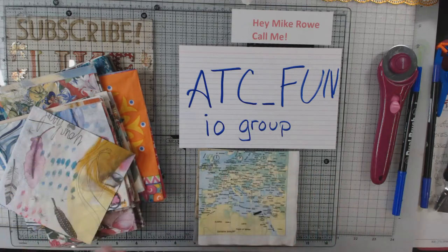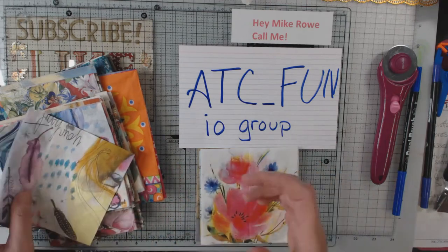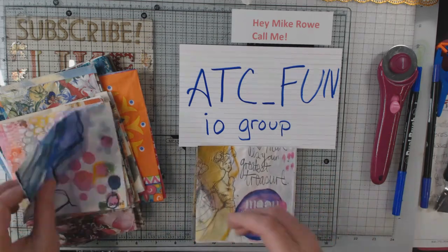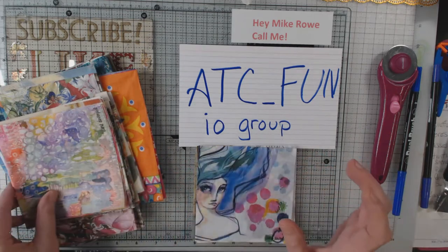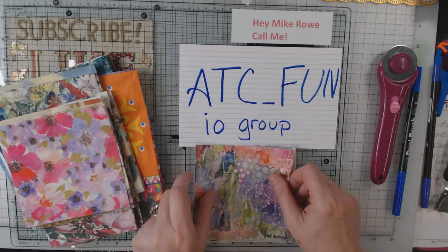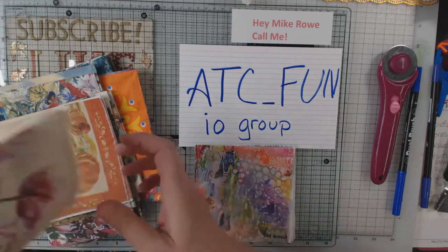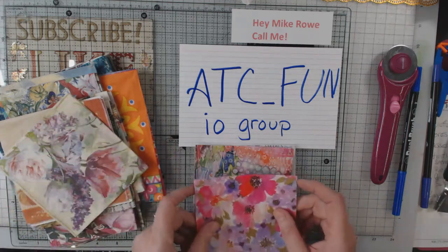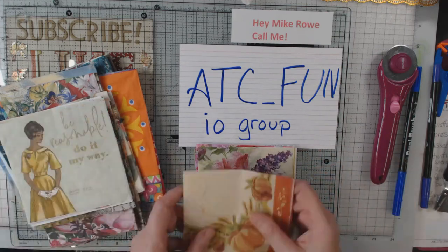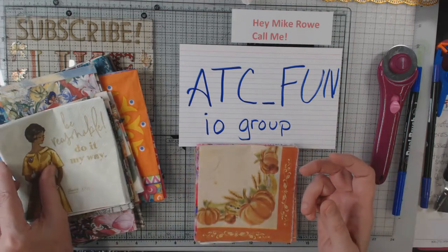Oddly enough, me and Jean both got each other. I noticed on some of the swaps they were like with different people. This swap, what you were supposed to do is send 20 napkins, no duplicates, but 20 napkins any size to your swap partner. And that's what you'll get back in return.